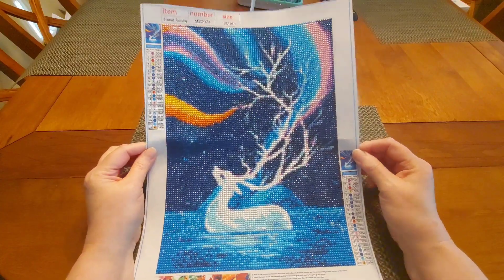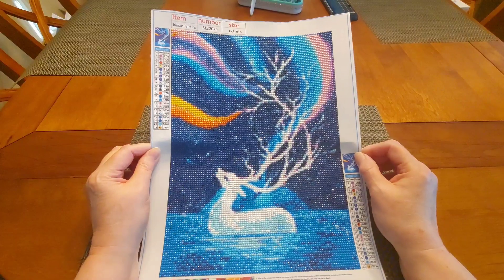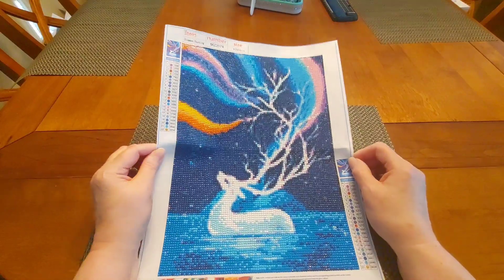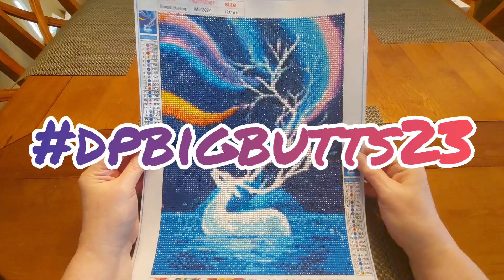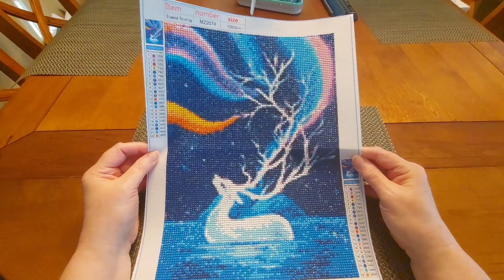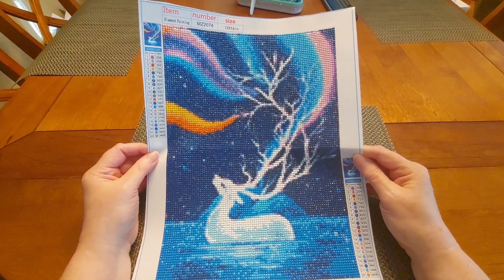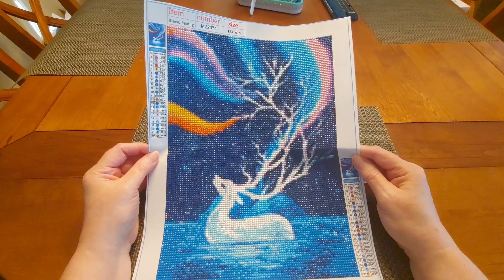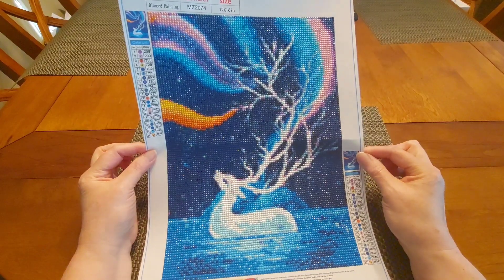I started it on New Year's Eve because it kind of fell into the theme of Forest Friends 22, but as of January 1st I'm saying it falls into the category of Big Butts — that is a pretty big butt on that deer. I don't care what my husband says. I watch a live feed of deer feeding in Maine and yeah, that's a big butt. I'm saying it, that's my story and I'm sticking to it.